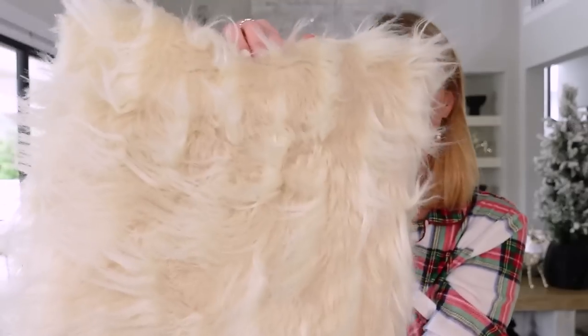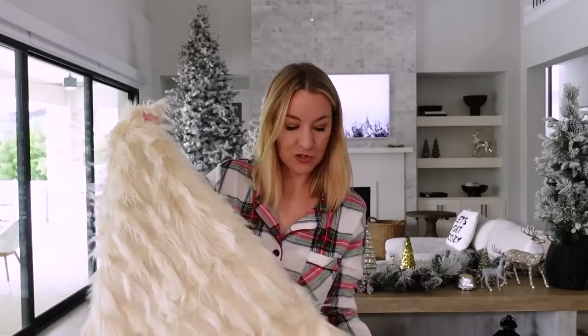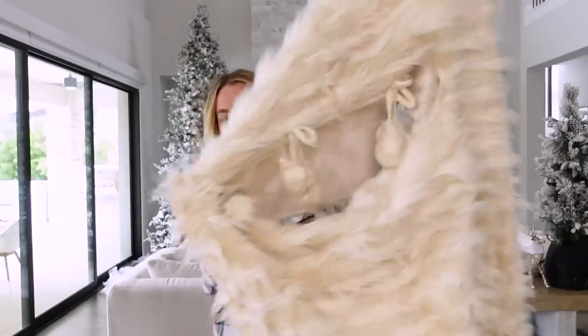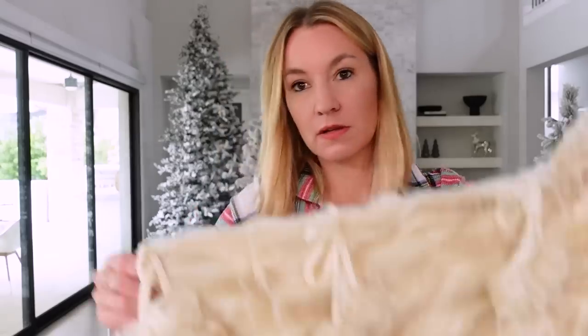And to go along with the stockings, they have a couple other finds. Look how pretty this little faux fur pillow is — so cute as a little accent pillow on your sectional or couch, just to go with the whole faux fur cozy snowed-in vibe. I got two of those. And lastly, they have a tree skirt that matches, which I am so excited about. It's a pretty big tree skirt and it's faux fur with little pom poms on one of the sides. I love the quality on these — super, super nice.